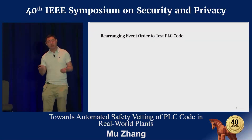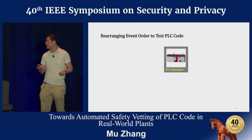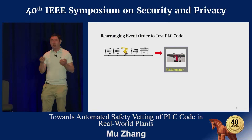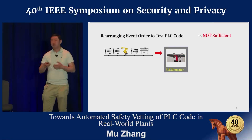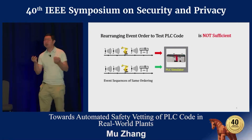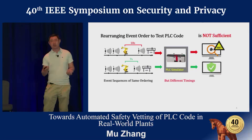Essentially, we can do the same thing for testing PLCs: first simulate the PLC execution and then simulate input events, and of course rearrange their orders. However, in practice, what we have noticed is that just rearranging the order of events is not sufficient to test PLC code. Two event sequences of the same ordering may or may not cause a safety problem because their timings are different.